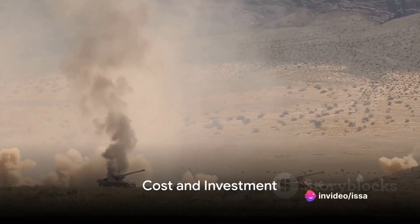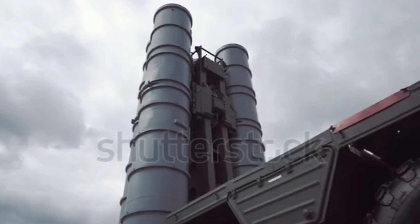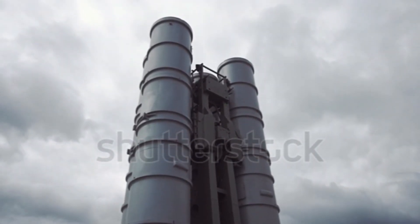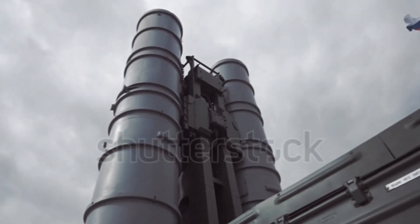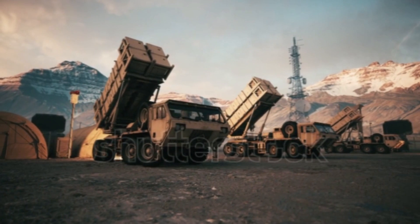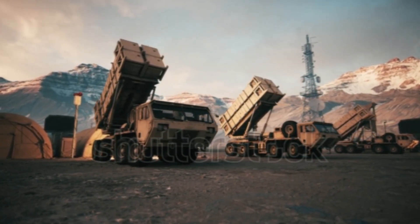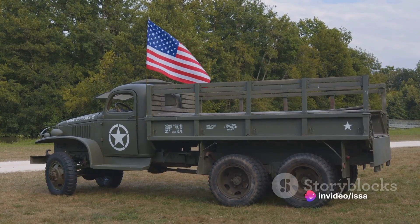Let's delve into the first crucial point of comparison: cost. The Russian S-400, with its impressive capabilities, comes at a substantial price. The overall cost of production and maintenance for the S-400 is estimated at around $2 billion. In contrast, the American Patriot system, while still a significant investment, is somewhat less expensive, with costs hovering around $1 billion for production and upkeep.